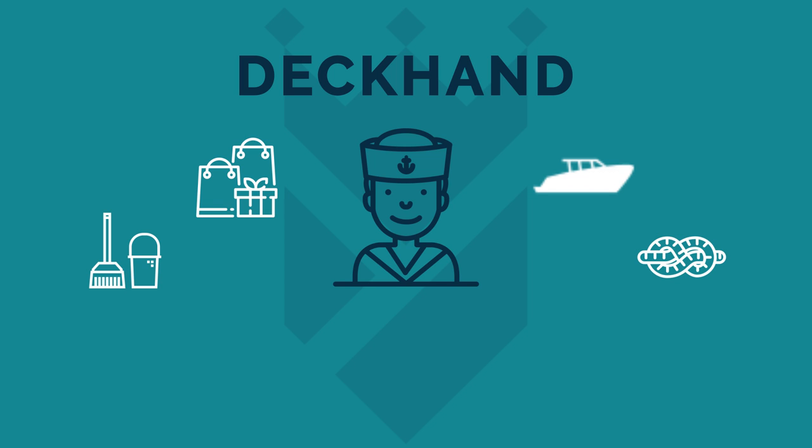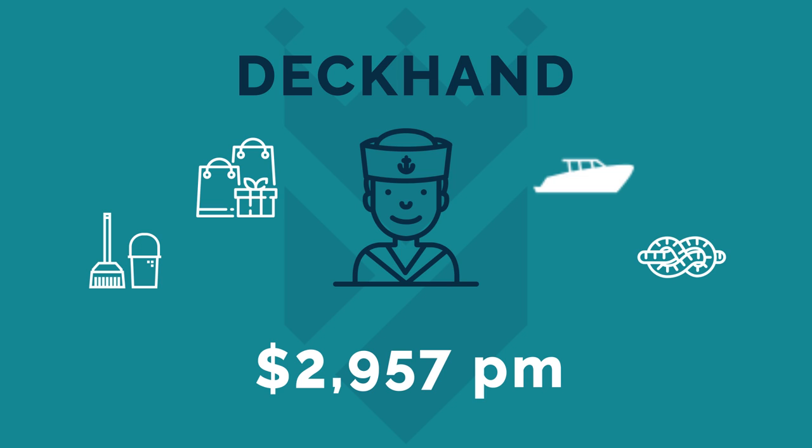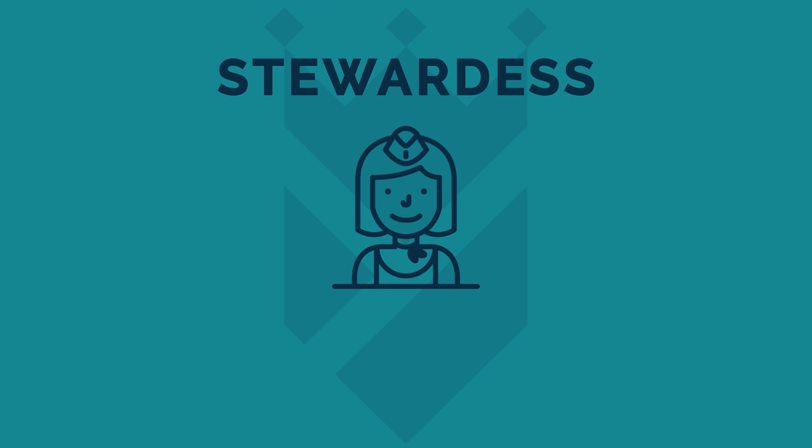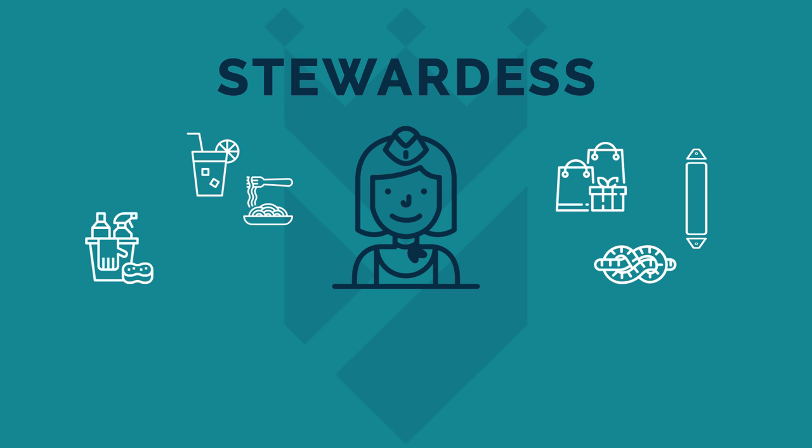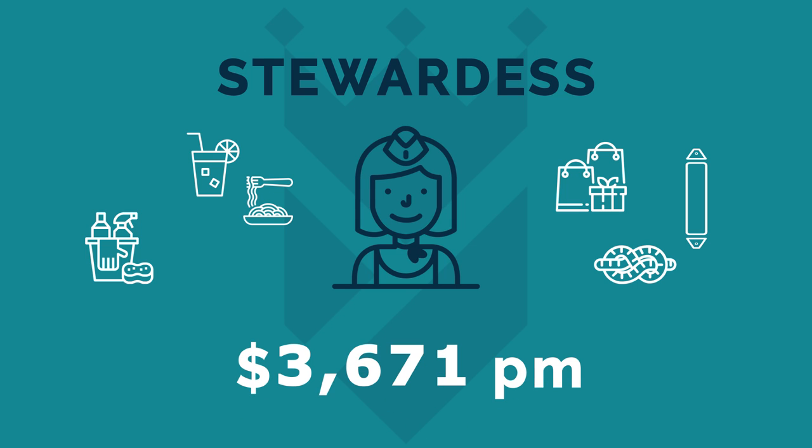An entry-level position for many yearning to get into the yachting industry, the average wage for a deckhand of a 100 to 120-foot yacht is $2,957 per month, though this varies tremendously according to experience and other factors. Usually but not always a position for a younger lady, the stewardess role entails keeping the interior of the yacht immaculately clean, serving drinks and food to guests, assisting with shopping, putting fenders in and out and helping with mooring lines. It's hard work, and another entry-level position for which the average wage is $3,671 per month.